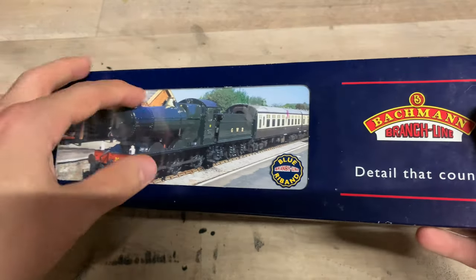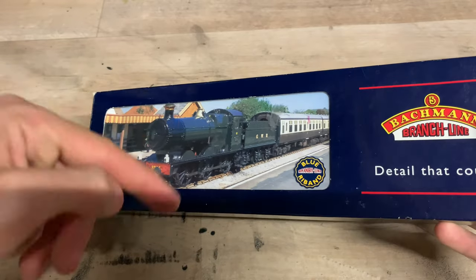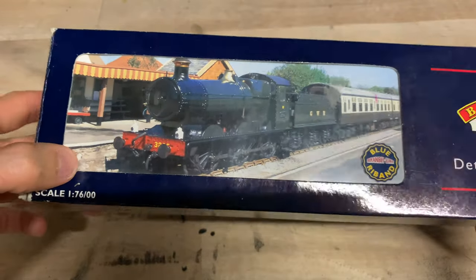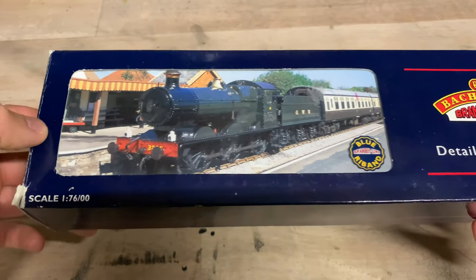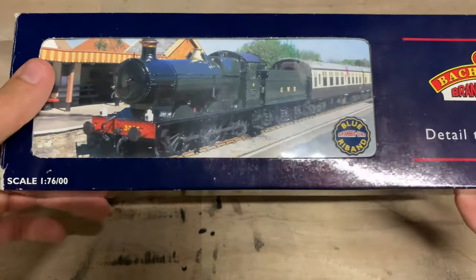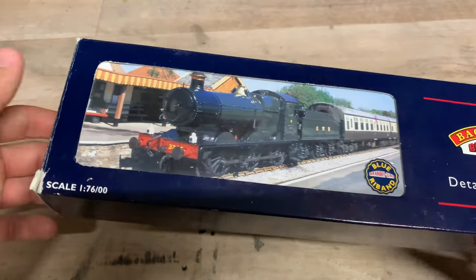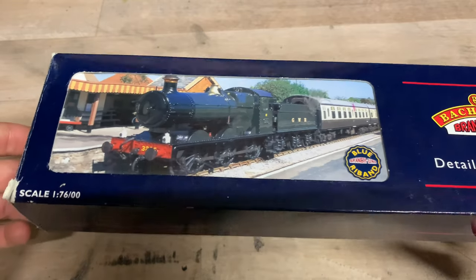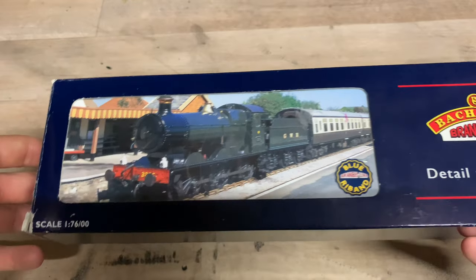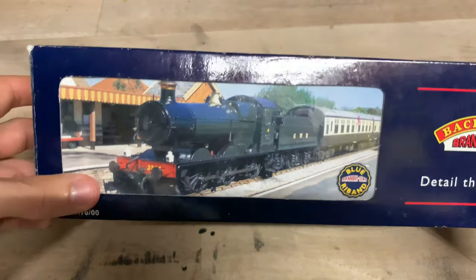This model by Bachmann is quite old, as you can tell by the box. I don't think they've released the Collett Goods for quite a long time. I'm pretty sure they have done it with their modern packaging, although I could be wrong. According to the date printed on the inside of the flap, this one was packaged in late October 2008 — so it's getting on 15 years old. But despite that, it's still not a bad model. It does show its age in areas, but for its age, it's not too bad at all.